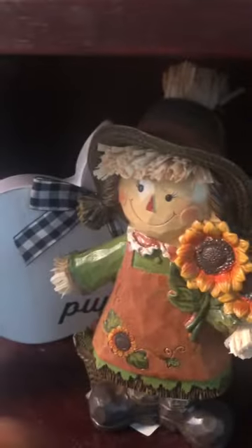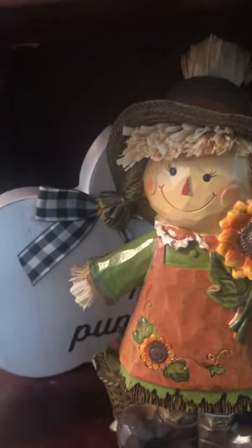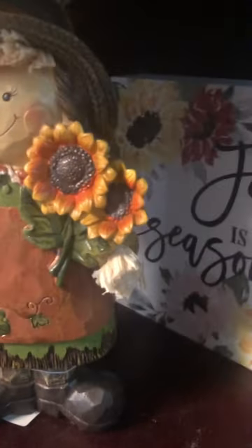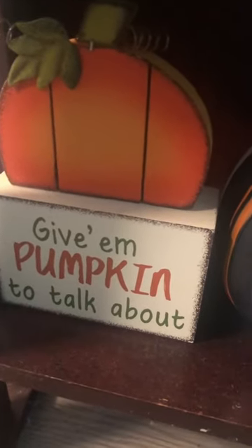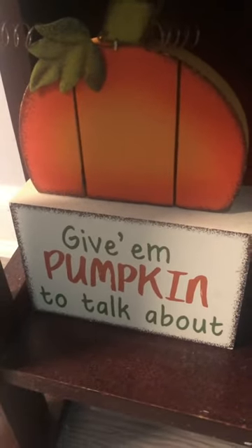Mardell is kind of like a Christian bookstore — they also sell seasonal stuff there. And then also from Mardell, I actually got this canvas that says 'Fall is My Season,' which is 100% true. And down here we have this little pumpkin decor that says 'Give Them Pumpkin to Talk About' — I thought that was a really cute pun. I think I got that from Hobby Lobby last year.